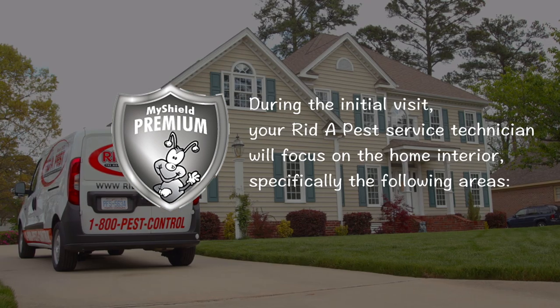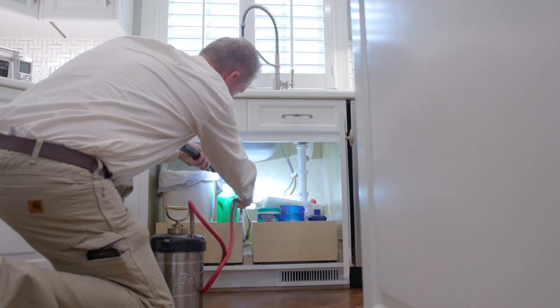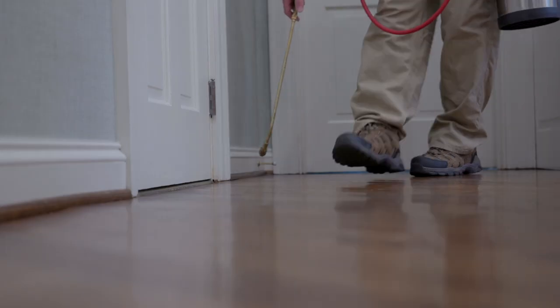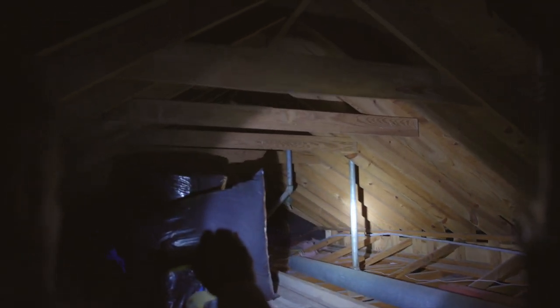During the initial visit, your Ritipest service technician will focus on the home interior, specifically the following areas: under sinks and cabinets, behind appliances, window sills, cracks and crevices and baseboards, and around exterior doors and attic or storage room entries.